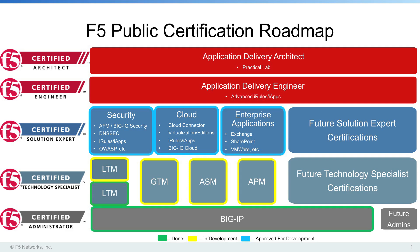Certified Solution Experts, the next level, will be quite an achievement. In order to be eligible for these certifications, you must first achieve Certified Technology Specialist in one or more areas, and then pass a specific Solution Expert exam. CSE certifications will focus on how multiple F5 technologies combine with typical industry technology to create real-world business solutions. For example, to achieve the F5 Certified Solution Expert in security, you may have to achieve CTS certifications in ASM and APM prior to taking the CSE exam for security.